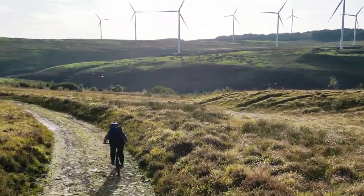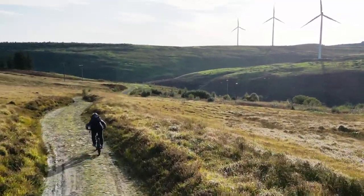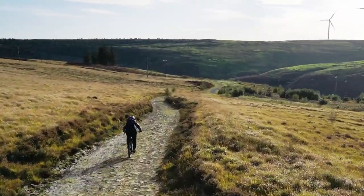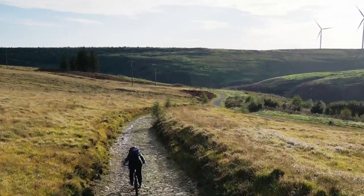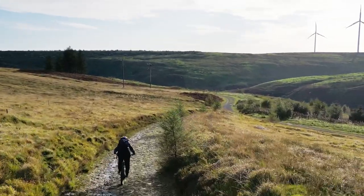We are just heading down this path now which will lead us to the river. There are some cracking little waterfalls along this river so I'm hoping to get my drone up. I know a few of you have asked me what drone I've got — it's the DJI Mini 3 Pro which I bought from Curry's when it was on special offer.